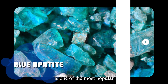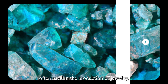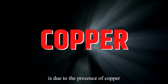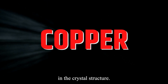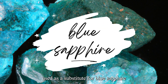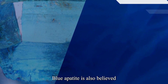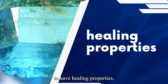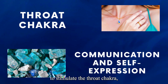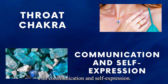Blue Apatite is one of the most popular colors of Apatite, and it is often used in the production of jewelry. Its vibrant blue color is due to the presence of copper in the crystal structure. Blue Apatite is often used as a substitute for blue sapphire, as it is more affordable and readily available. It is also believed to have healing properties, and it is often used in crystal healing practices to stimulate the throat chakra, which is associated with communication and self-expression.